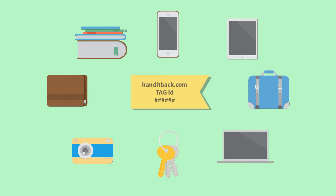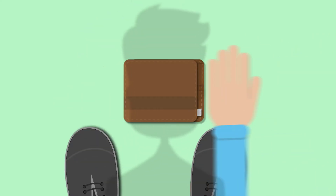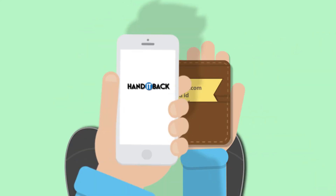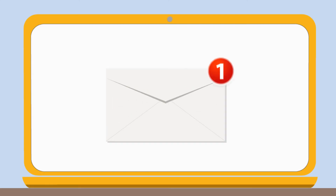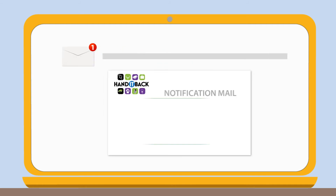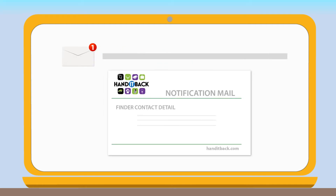The same tag ID can be used for multiple items. If you lose your item, the finder will see the tag and by visiting HandItBack.com enter his contact details along with the tag ID. HandItBack.com will automatically notify you with details on how to contact the finder. Simple.